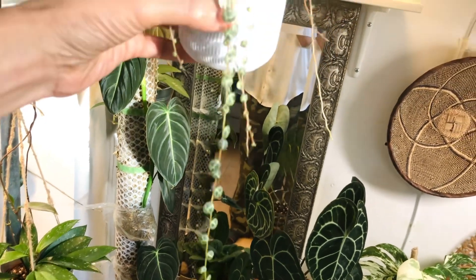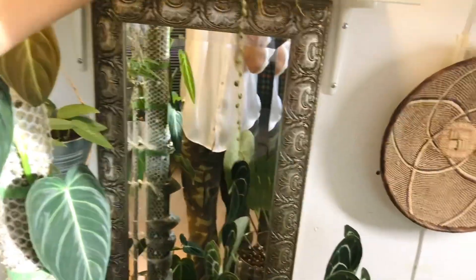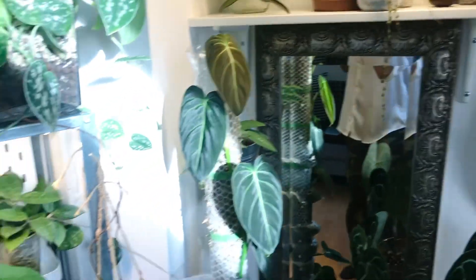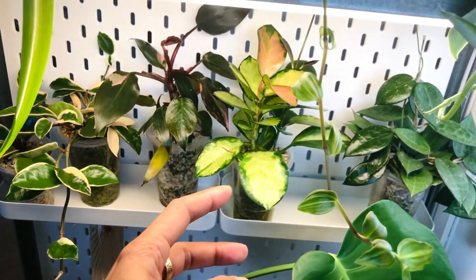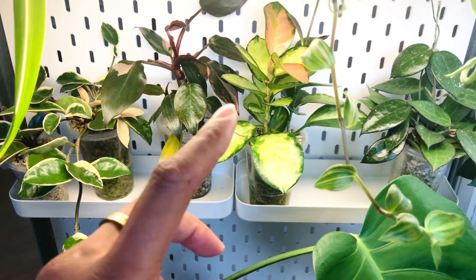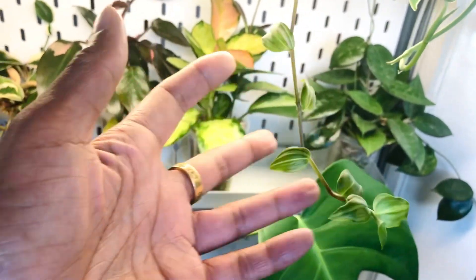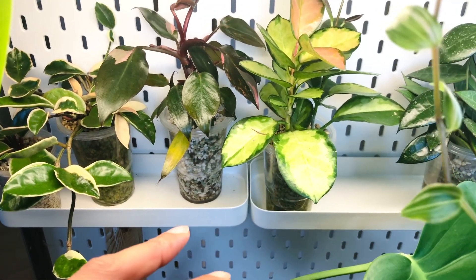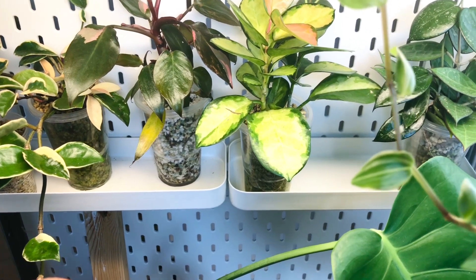Look at her — oh my gosh, she's so cute! I absolutely love this plant. She was living up here before so I'm going to put her back there. Next I have this Hoya which I also got on a plant swap — this was the one that was added in, which was very sweet.